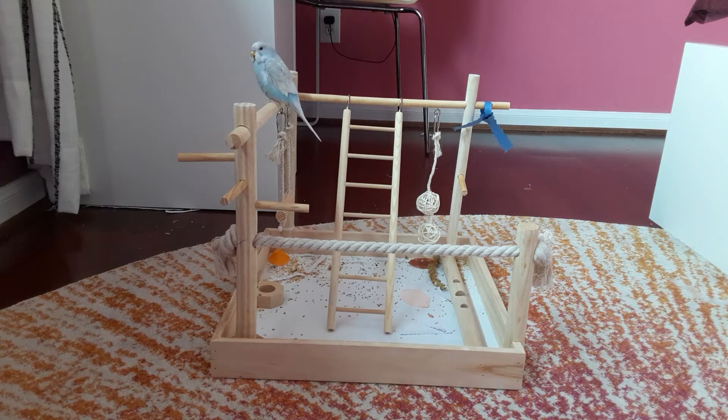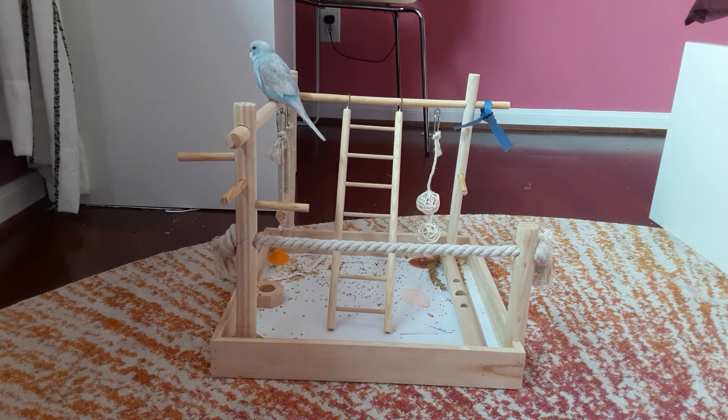Hello pals, welcome back to another video. Today we are going to be unboxing Zippy's harness. It just arrived in the mail about 10 minutes ago. I got his harness over Amazon. It is a dark blue harness for parrots.